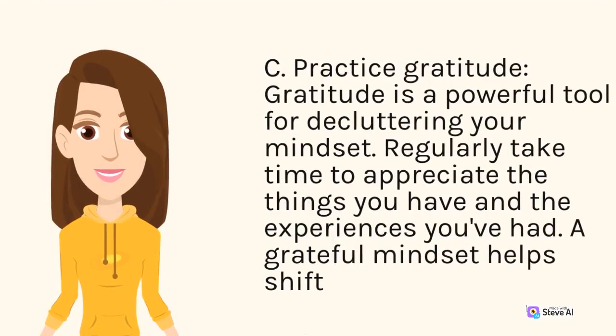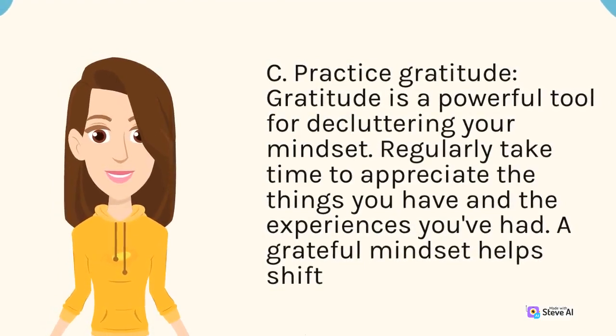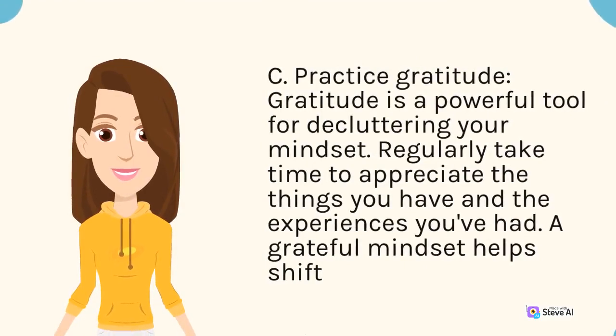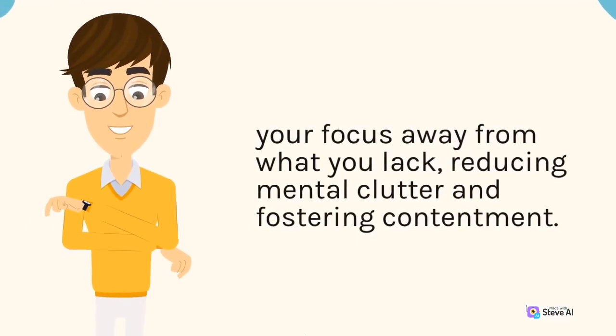C. Practice gratitude. Gratitude is a powerful tool for decluttering your mindset. Regularly take time to appreciate the things you have and the experiences you've had. A grateful mindset helps shift your focus away from what you lack, reducing mental clutter and fostering contentment.